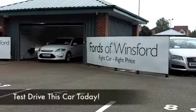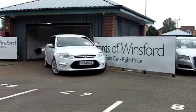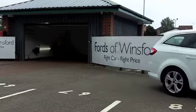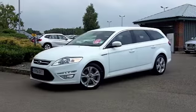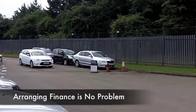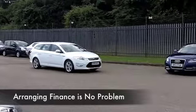This Mondeo certainly looks the part in brilliant white. It's a good-looking car, inside and out, in fact. It comes from 2012, and we have low miles on the clock, about 16,000 — nothing to worry about there. The 1.6 TDCi Eco version, Titanium X, giving you half leather inside.